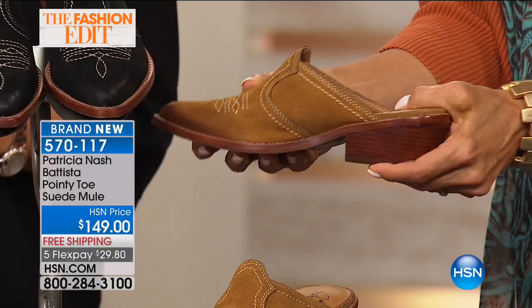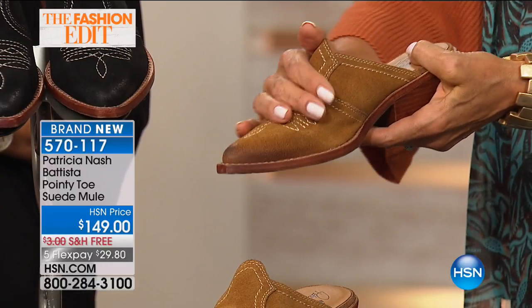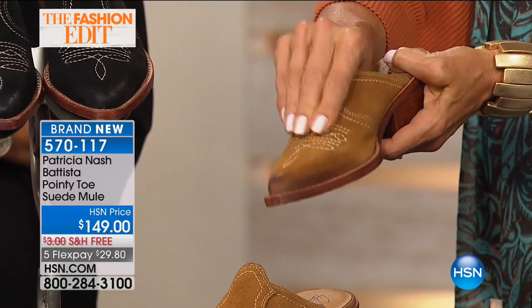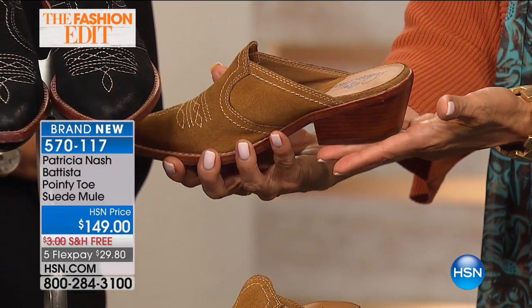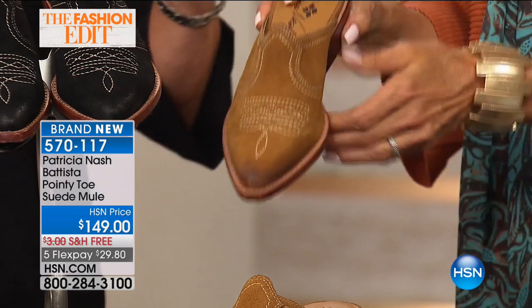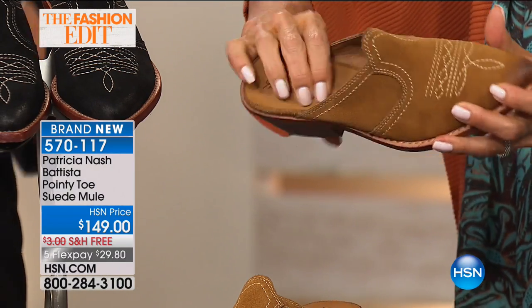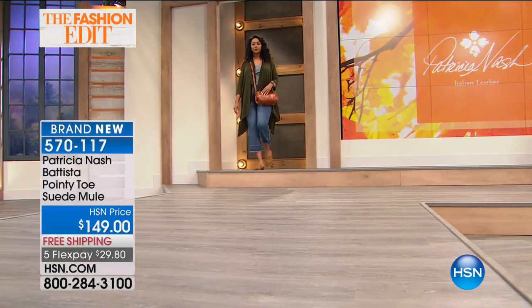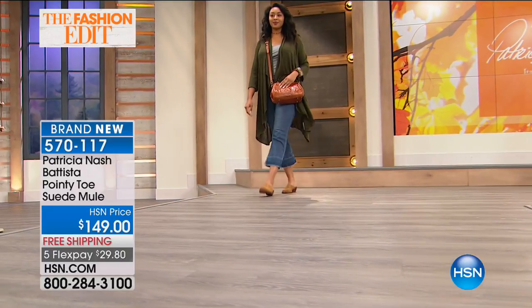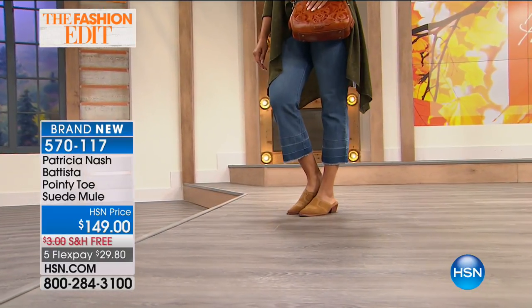By the way, two-inch stacked leather block heel. It's even got its own distressing. This is all suede — burnished suede — a slip-on style. We've got sizes six through eleven, whole and half sizes in black or tan. Super cushy, it's got great memory foam inside, so when you wear it that first time it's going to feel like you've worn it before.